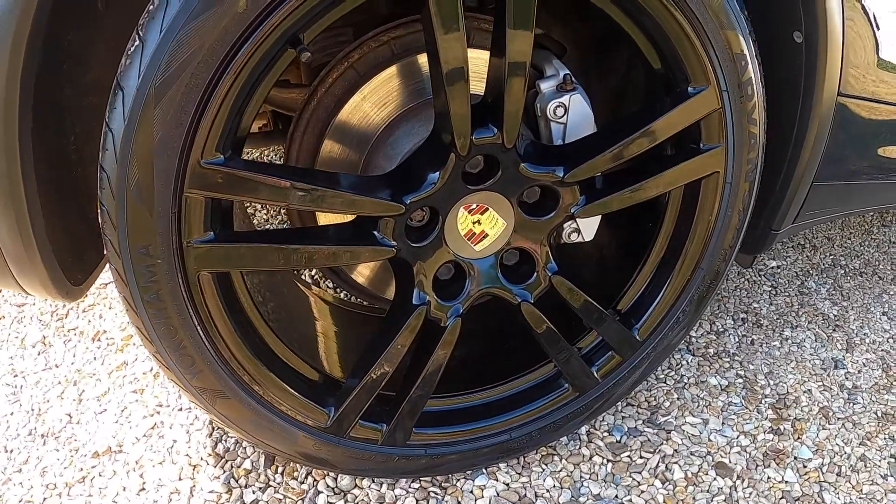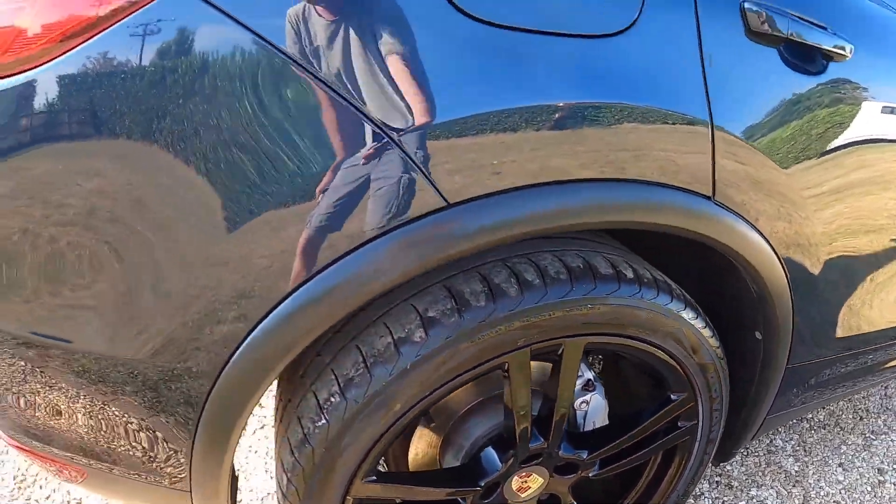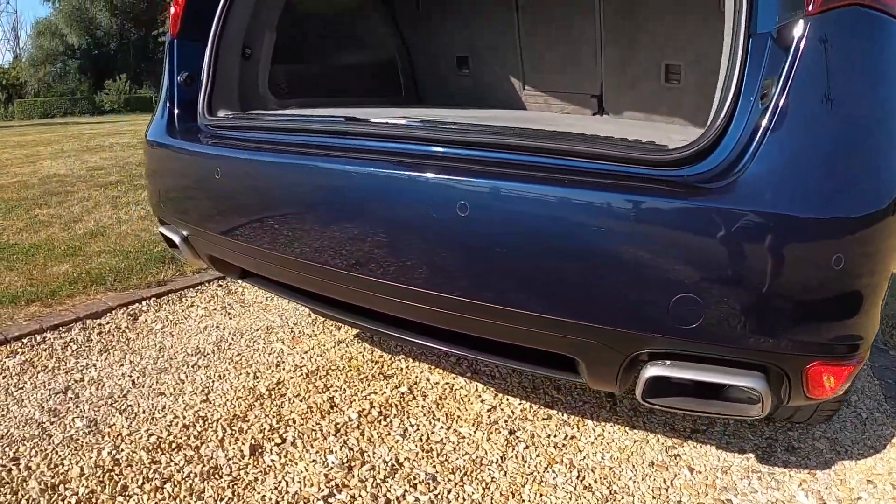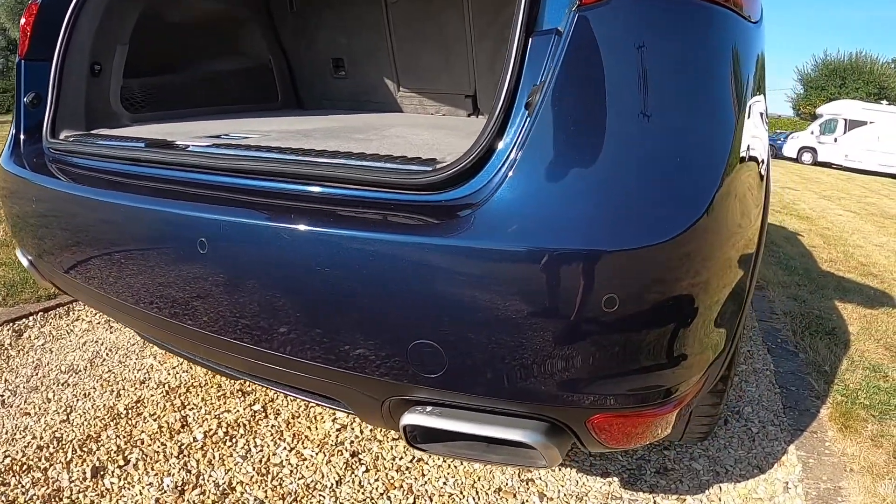The tyres on the car are all good — there's a pair of new tyres and two of them are on five millimetres, so loads of tread left. You can see there the reverse parking sensors.